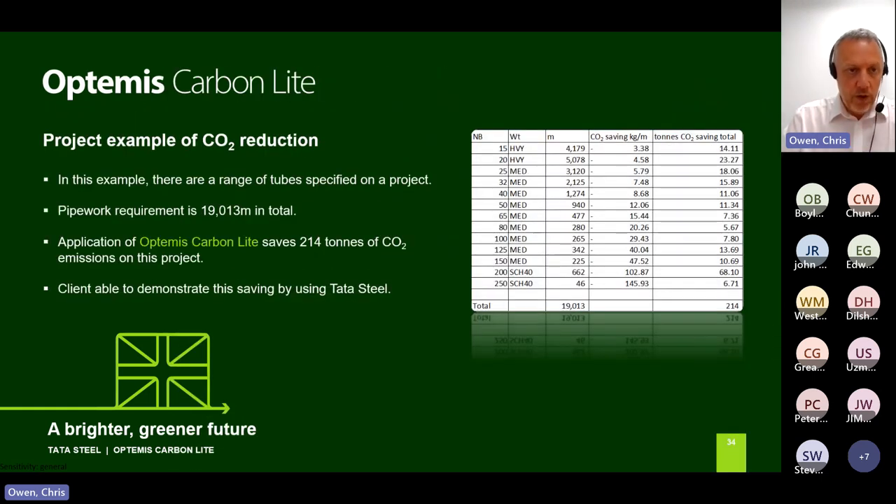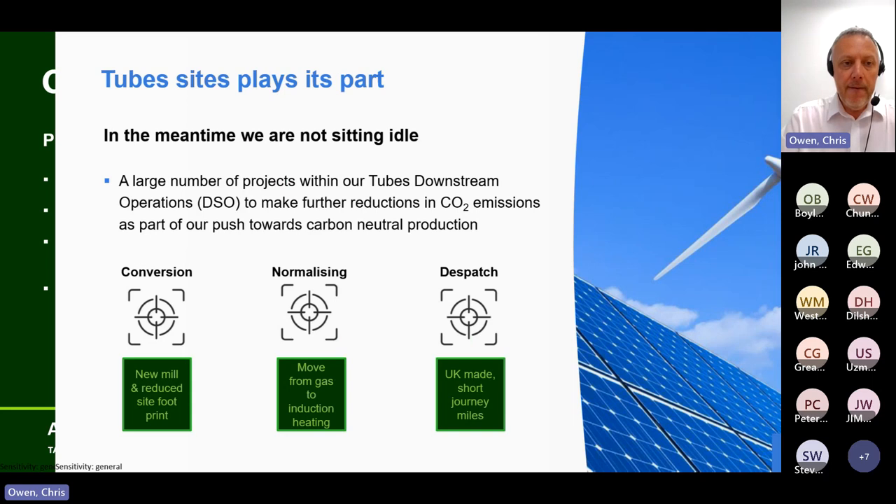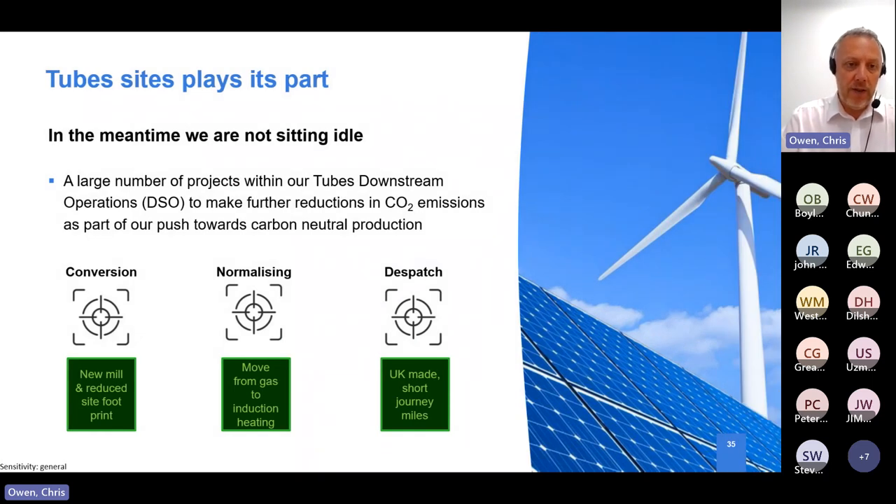We've been working on a project looking at taking almost 214 tonnes of embodied CO2 out. At Corby, we're physically cutting our site in half - going to a much smaller manufacturing footprint, getting rid of old assets and old buildings to reduce our site CO2 levels. We're also replacing older mills with more efficient new mills, further reducing CO2 levels. All those gas barrel furnaces are in the process of being taken out and replaced with induction furnaces; eventually there will be no gas on site - purely induction furnace - and the energy for that can be offset with renewables.